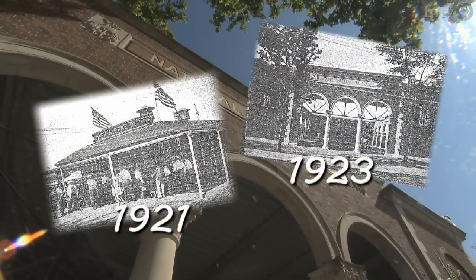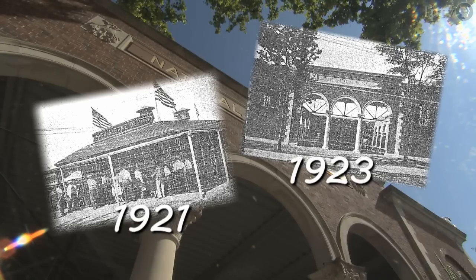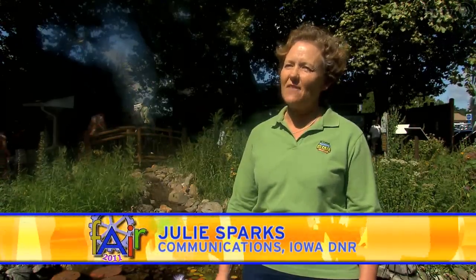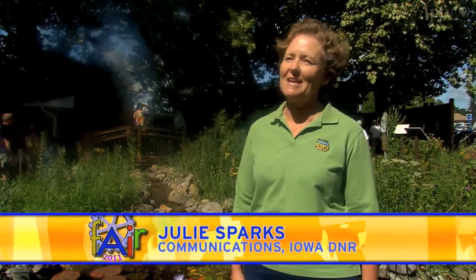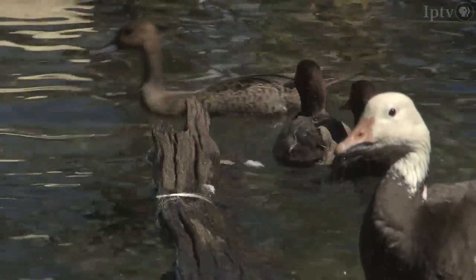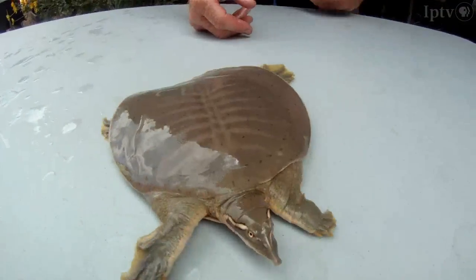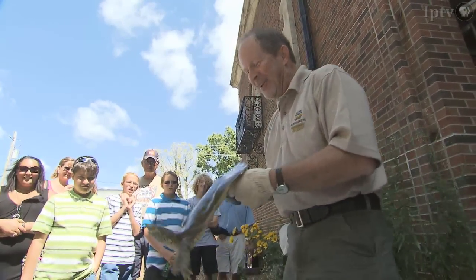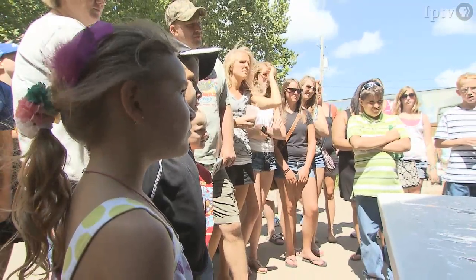We had a presence at the fair for over a hundred years. We had an empty lot at one time that had cattle tanks in it. We'd bring in fish, put them in the cattle tanks, and our staff would actually have to fish them out of the cattle tanks to show them to the public at the fair.